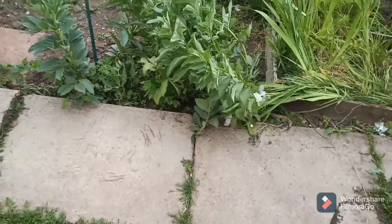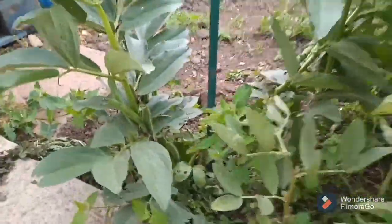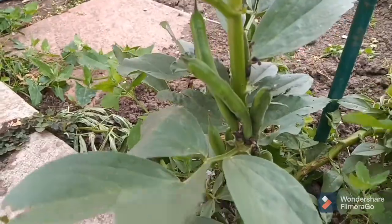There we are guys — these are the broad beans. Got some broad beans growing on it. They haven't done very well this year, but they're growing — that's the main thing, they're growing away.